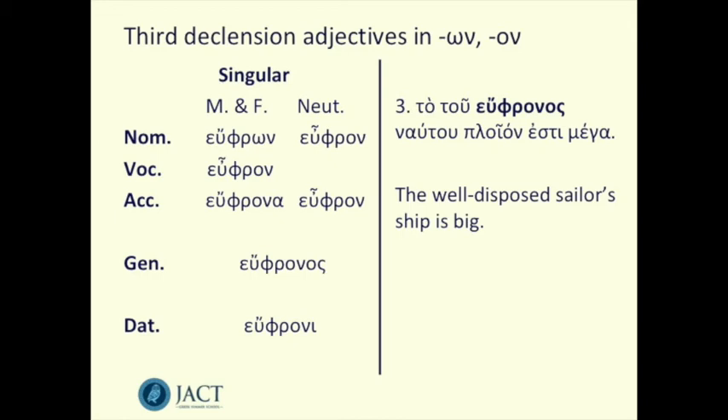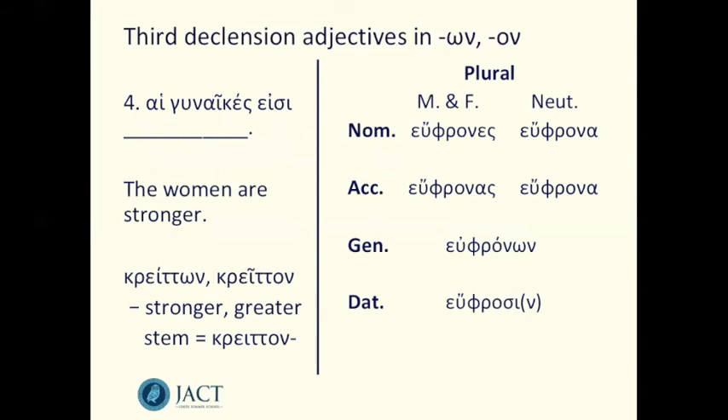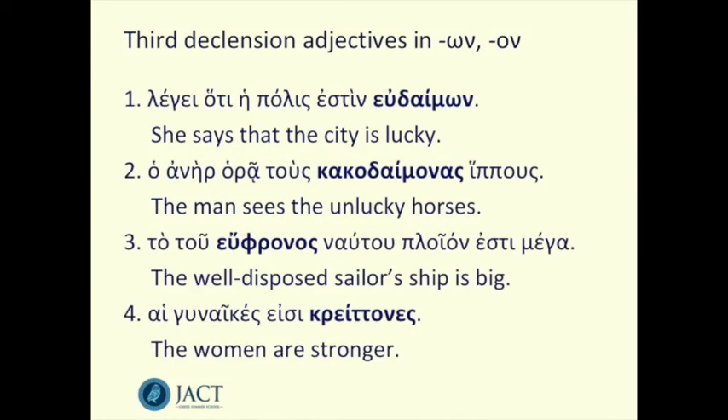And finally: hai gunaikes eisi blank — the women are stronger. We need the plural form here. Looking through the grammar, hai gunaikes are both nominative forms — gunaikes is a third declension noun itself — so we need a nominative form to fill the blank. We end up with hai gunaikes eisi kretones. I'll put all the answers up on the screen now so you can pause and note those down.